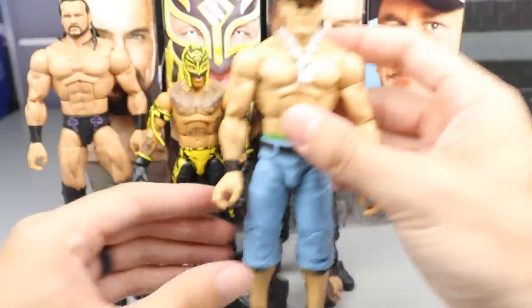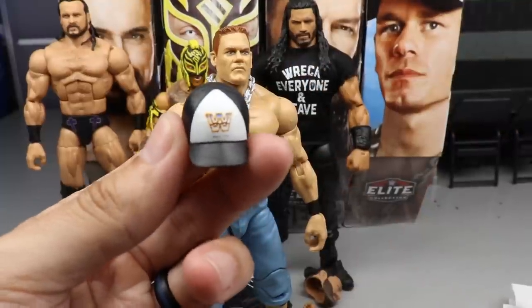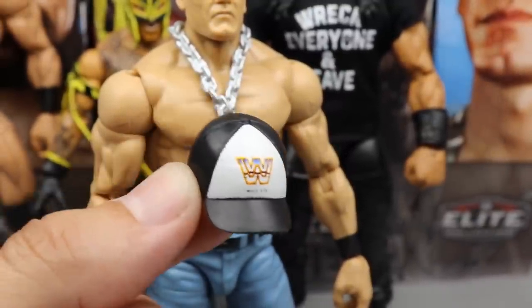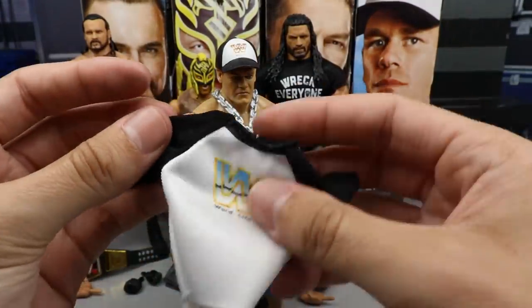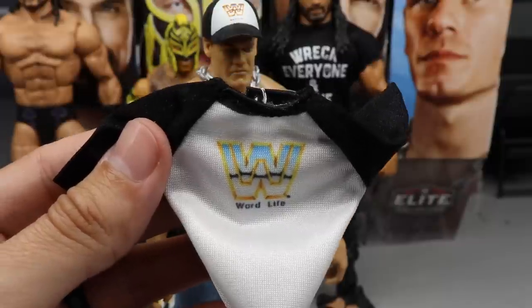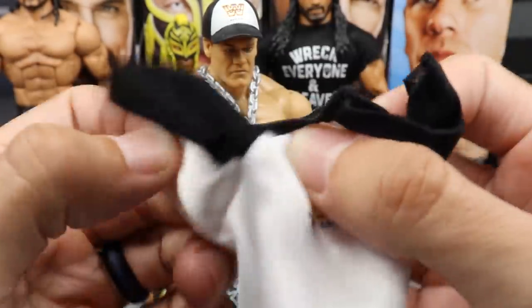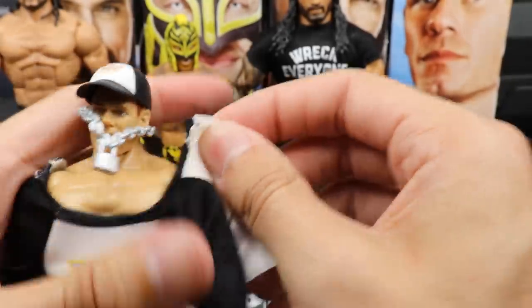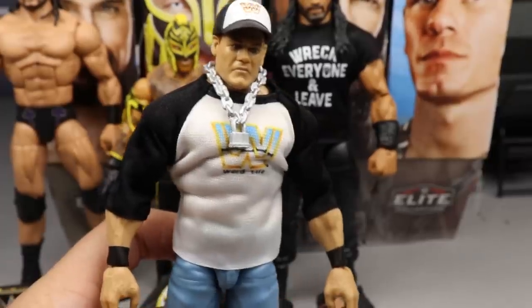Last in the set is the one I was most looking forward to — John Cena. For accessories, I've been waiting on this combination forever: the Word Life hat, the Doctor of Thuganomics Word Life hat. I do have a custom of this in my collection, but seeing it from Mattel is just insane. You get the Word Life hat in the classic baseball style, and you also get the Word Life shirt — the baseball tee with the Word Life graphic. I tried so many times to get customizers to make me this shirt, and they just couldn't do it. And finally, we have it.